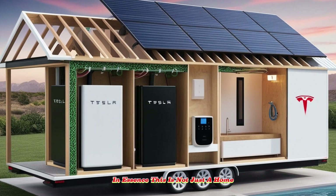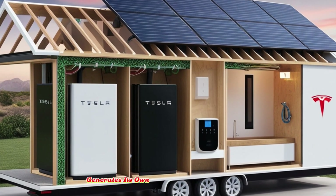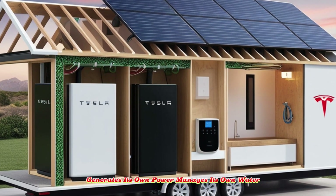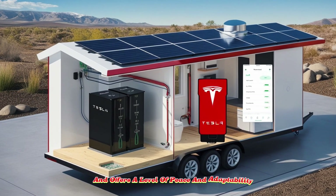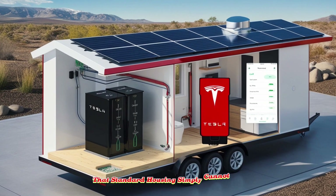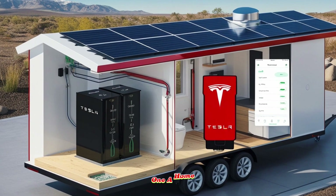In essence, this is not just a home — it is a precision-built living environment that responds to its occupants, generates its own power, manages its own water, grows its own food, and offers a level of peace and adaptability that standard housing simply cannot match. Tesla has redefined the idea of what it means to just want a home.